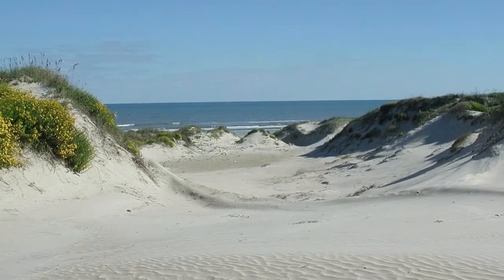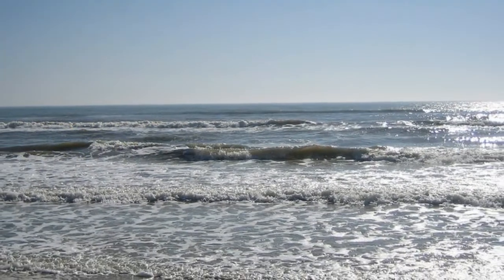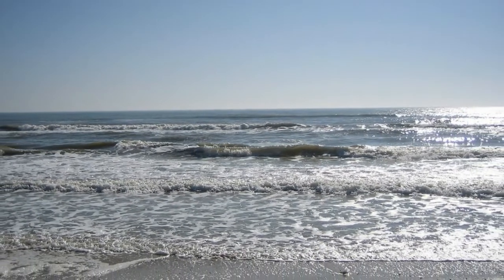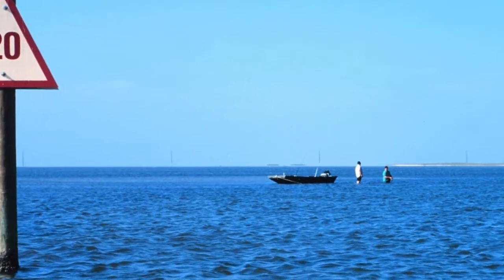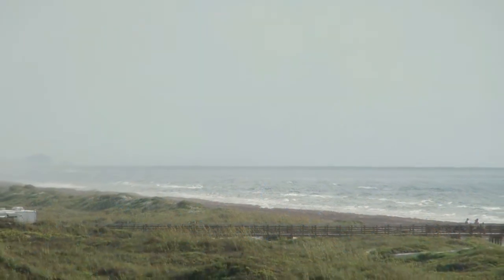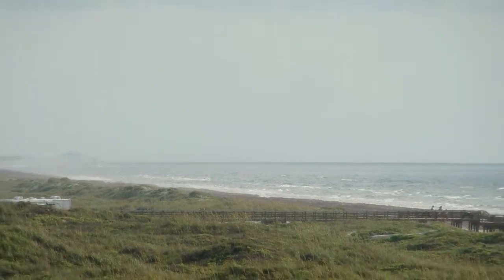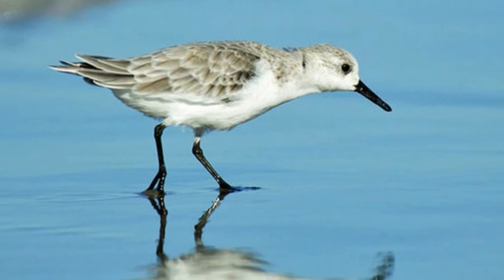Number one: Padre Island National Seashore. Padre Island, to the south of Corpus Christi, is the longest undeveloped barrier island in the world and stretches some 70 miles from end to end. It encompasses 130,000 acres of beach, dunes, and grassland habitats. Thanks to its location along the Central Flyway, a major migratory bird route, it's a birder's paradise, home to 350 different species — nearly half of all North American migratory bird species can be spotted here at certain times throughout the year.